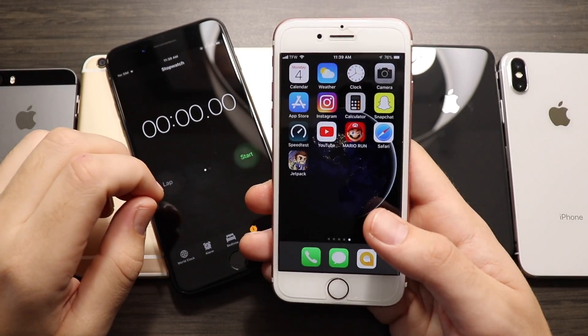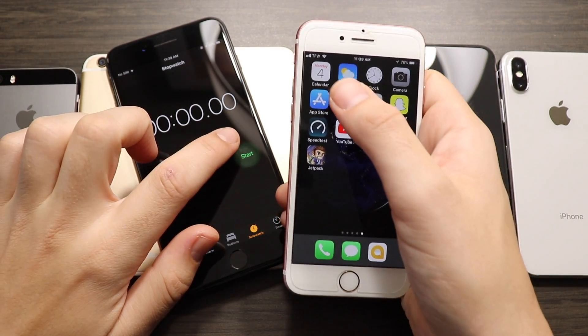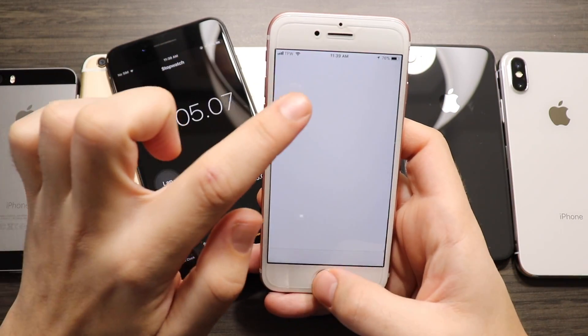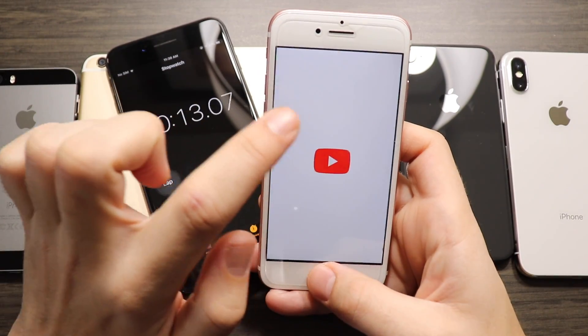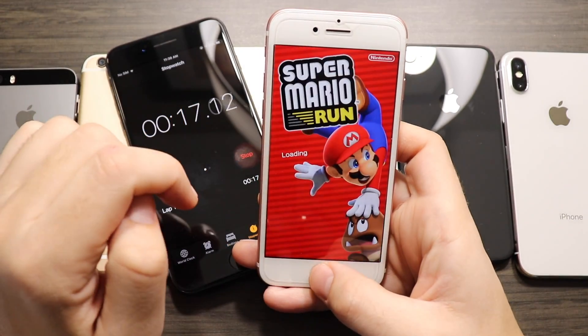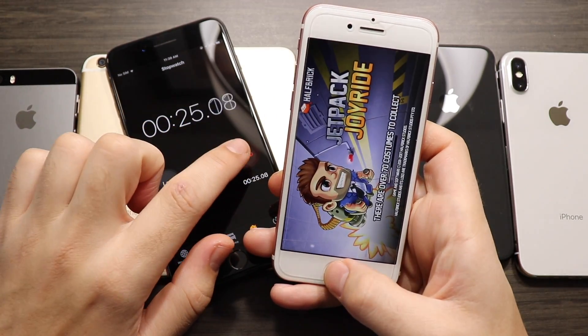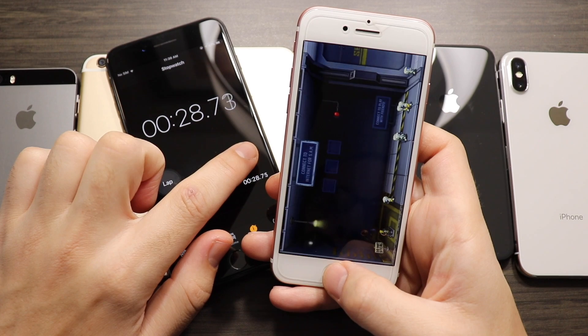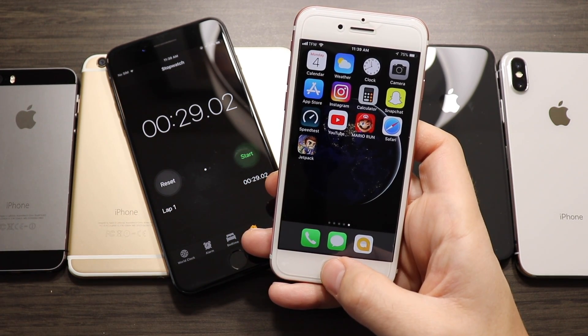Getting on to the iPhone 7 — we have the Apple A10 Fusion chip. Look at the iPhone 7 just fly through these applications. Maybe Apple is optimizing the iPhone 7 and above series to be faster on newer versions, or maybe iOS 11 just requires more power. It finishes with 29.02 seconds — the fastest so far in this test.